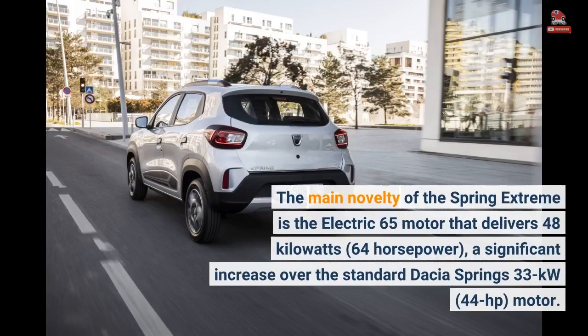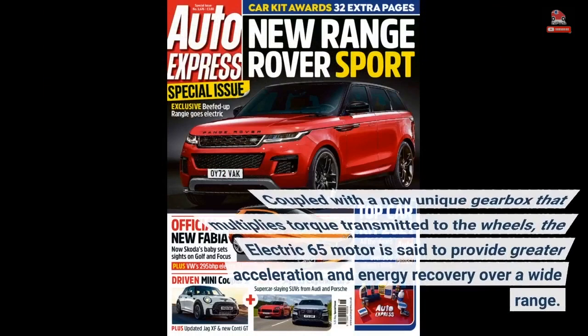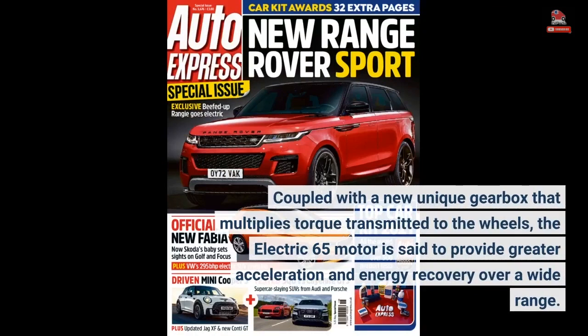The main novelty of the Spring Extreme is the electric 65 motor that delivers 48 kW, 64 horsepower — a significant increase over the standard Dacia Spring's 33 kW, 44 horsepower motor. Coupled with a new unique gearbox that multiplies torque transmitted to the wheels, the electric 65 motor is said to provide greater acceleration and energy recovery over a wide range.